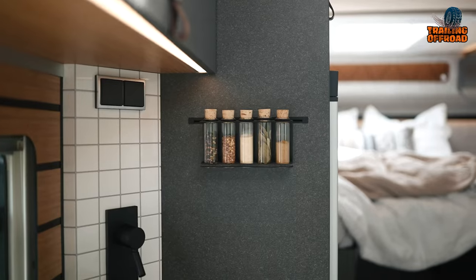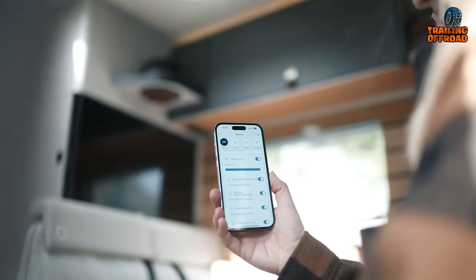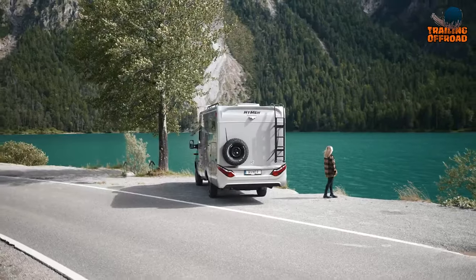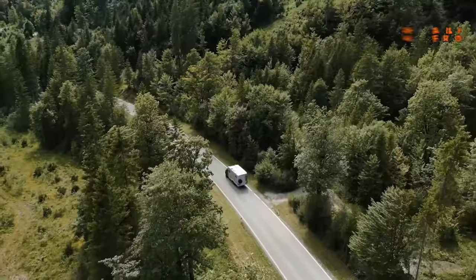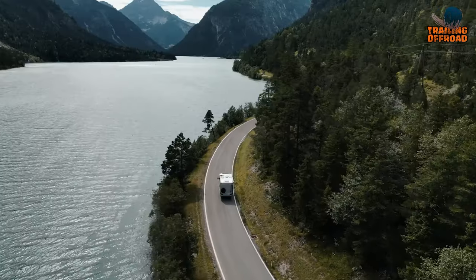The washroom maximizes space efficiency, featuring a bench toilet, shower, and ample storage. Crafted for outdoor enthusiasts, the MLT series harmonizes practicality with adventure, inviting you to redefine exploration with a European flair. From its elevated stance to meticulous interior details, the MLT 584x4 beckons you to elevate your journey, where every drive transforms into an adventure awaiting discovery.